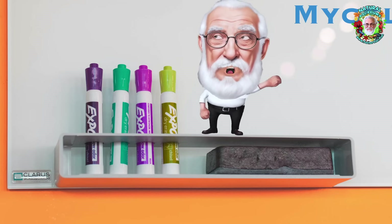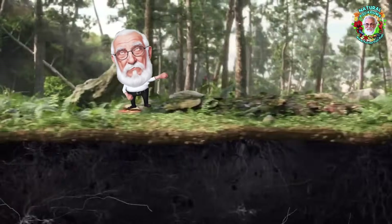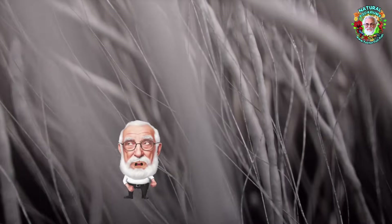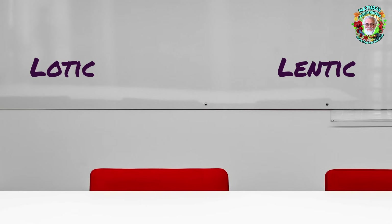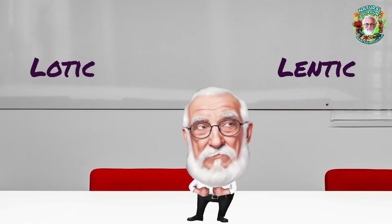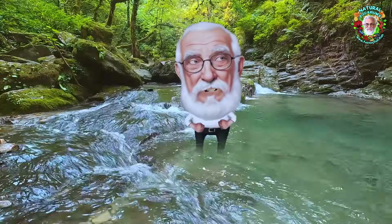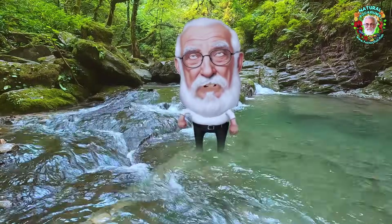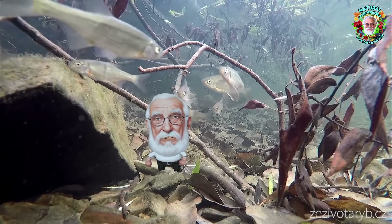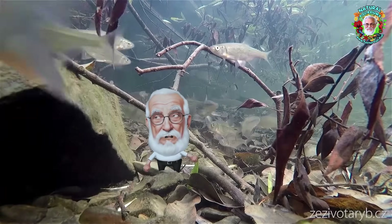Here are some words you need to learn. Mycelium. Mycelium is the roots of fungus. It grows throughout all decaying tissues, both animal and plant, but primarily plant. Lotic and lentic. Lotic is running water. Lentic is ponds, stationary water. Lentic ponds, lotic streams — where most of our fish come from. They come from bodies of water that contain substantial amounts of dead and decaying leaves. Those leaves are decayed by mycelium, by fungus.